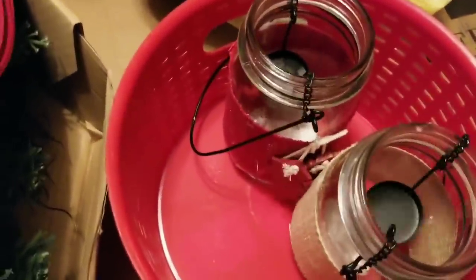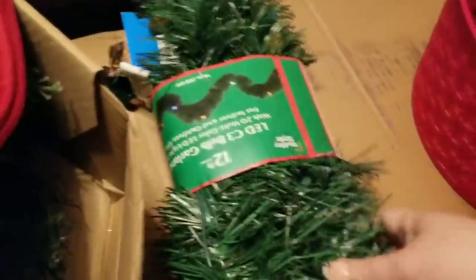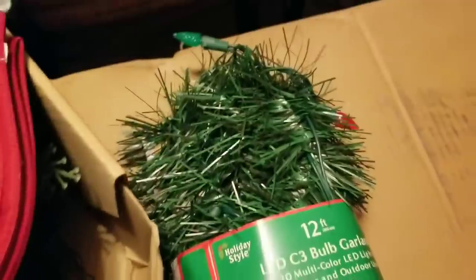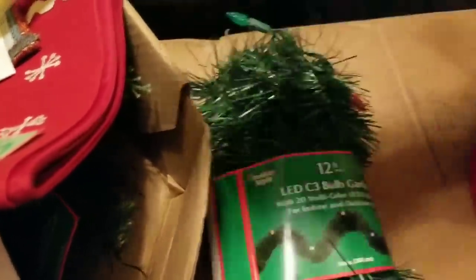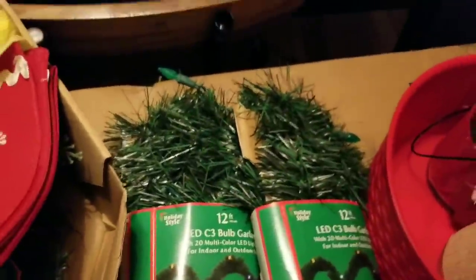I got a ton of this garland stuff — nobody seemed to want it, maybe because it's not super realistic. They had them with little colored lights and also with white lights; they had more colored ones than white ones.